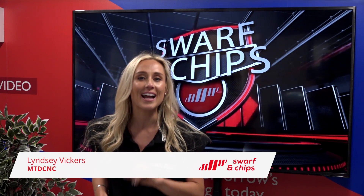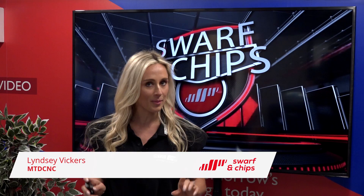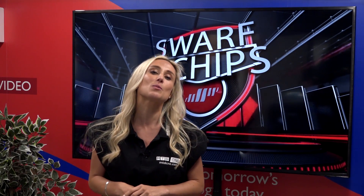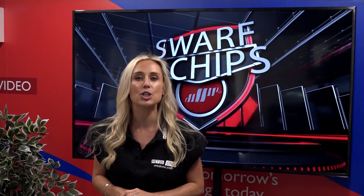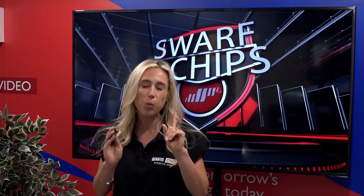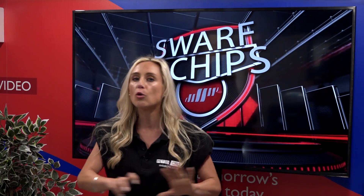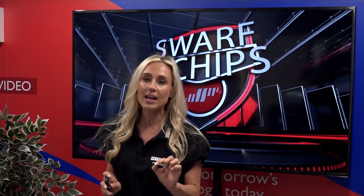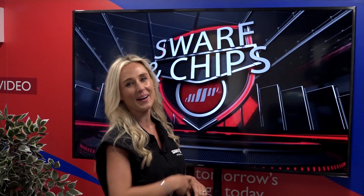Welcome to this week's Swarf and Chips, a really special show coming up today all the way over from España. It's overseas again for Paul as he spent two days at the Geminis factory. If you'd like to see how machines are built and what goes into manufacturing a top-class quality lathe, then don't go anywhere. Paul covers the whole range of turning and multi-function machines now available from DTS in the UK. Turn it up, and here we go.